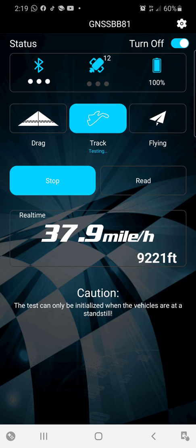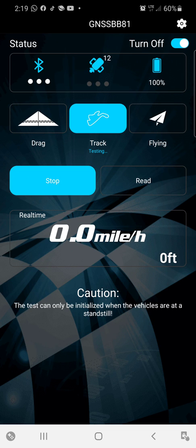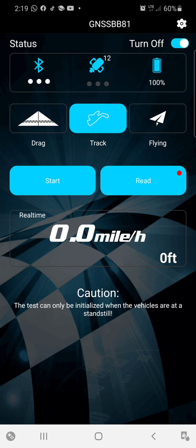All right, we're coming safely to a stop. Turn around. Right over here so I can park. And let's look at the data. Press stop. Read.